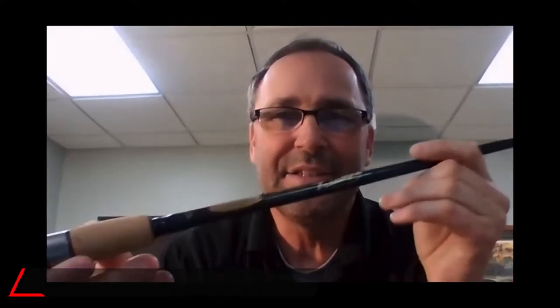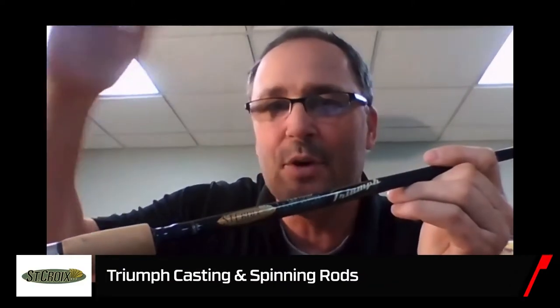Dan, if you could take us through the new Triumph. Triumph's been a legacy series for St. Croix. Triumph is the number one selling North American manufactured fishing rod of all time. That's a really powerful statement. And one of the reasons that's the case is its value. We've talked about the manufacturing process, and you look at the Triumph — the manufacturing processes in Triumph are the same as in our highest-end rods.